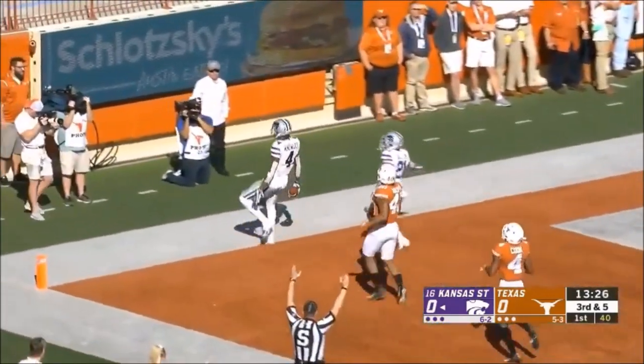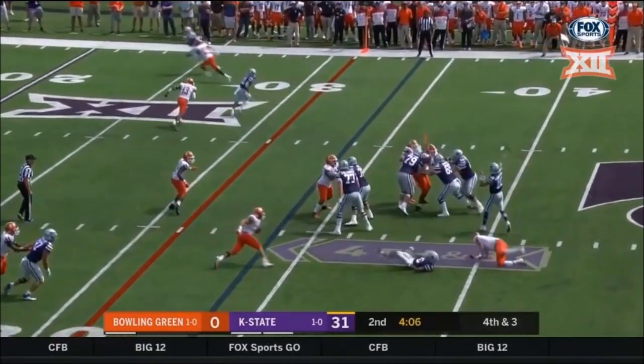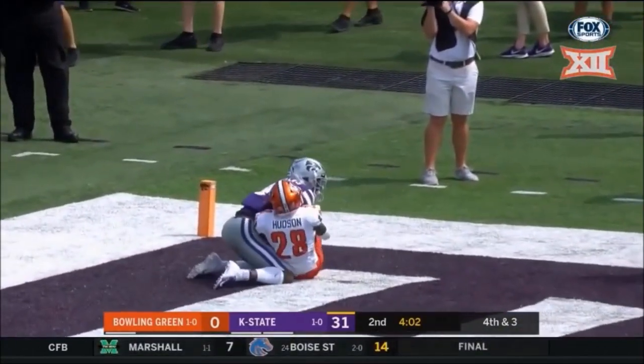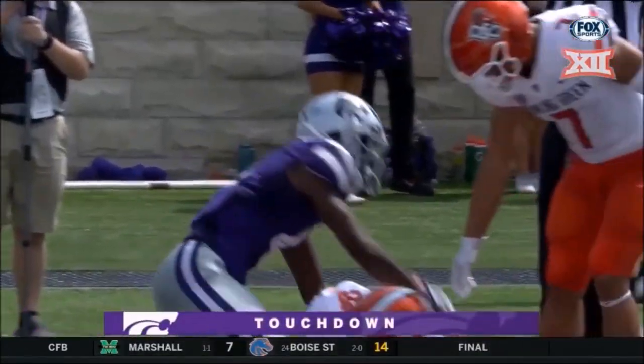He's taking it in! A 70-yard touchdown! Fourth and three, Thompson, deep shot — that's Malik Knowles. Touchdown!